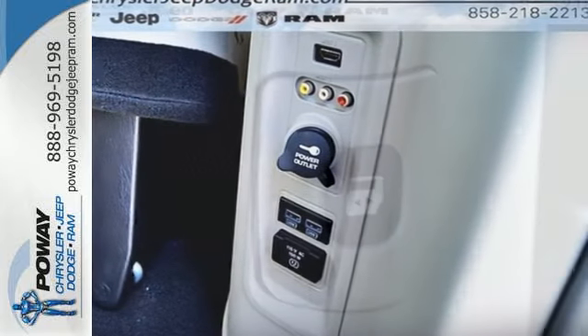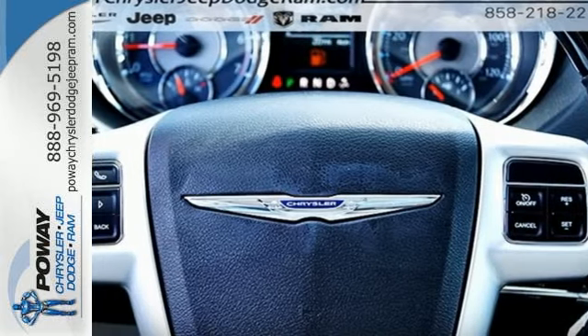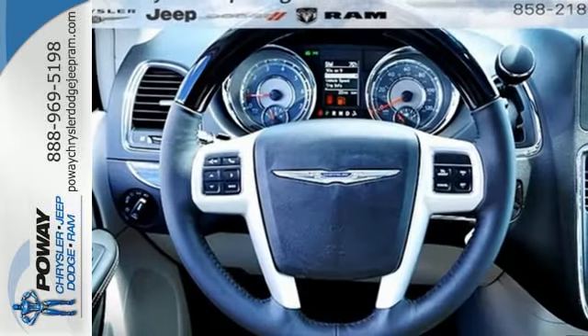Stow-and-go seating gives you endless ways to configure the interior to easily handle everything from weekday carpool line to weekend road trips. And with Uconnect on a touchscreen display, your entertainment choices are endless.